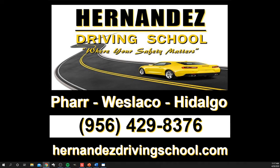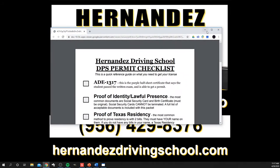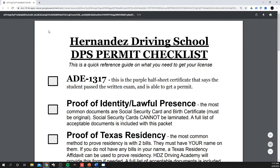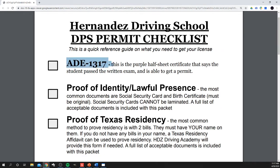So in the packet that you got with your certificate, one of the things that you got was this sheet right here. First off, this top one here — the ADE 1317 — that is the purple half-sheet certificate that says that you took the course and you passed the test.